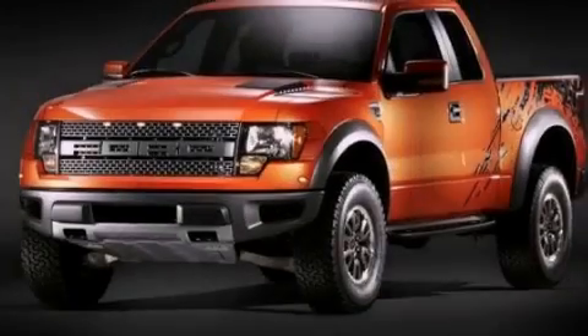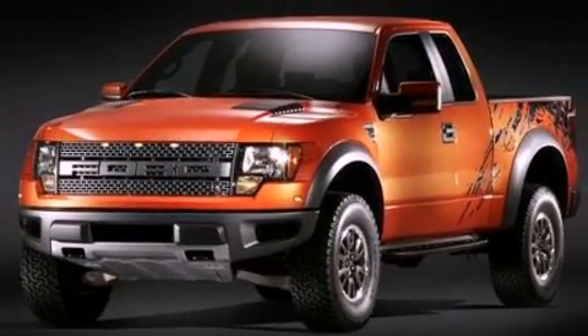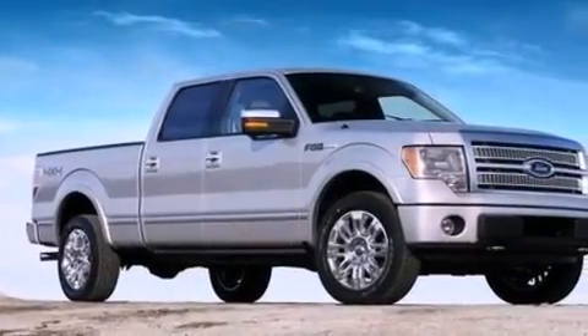Additional features include a passenger side vanity mirror, 12 volt power outlets, an anti-lock braking system, a split folding rear seat, and air conditioning.